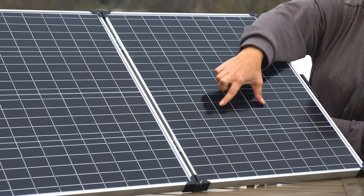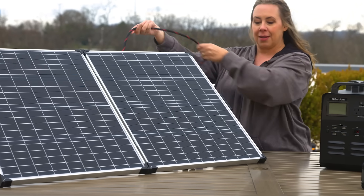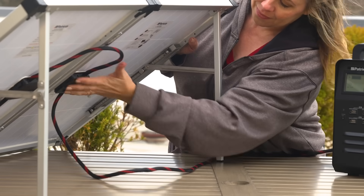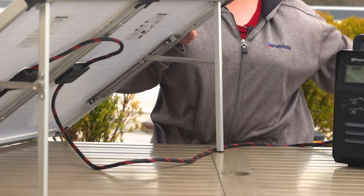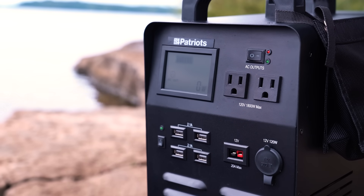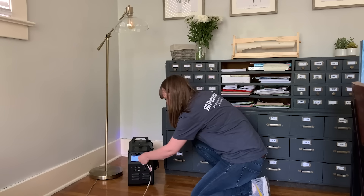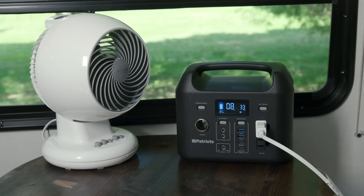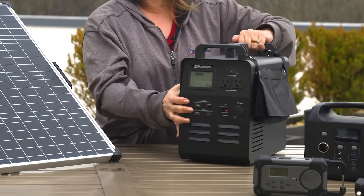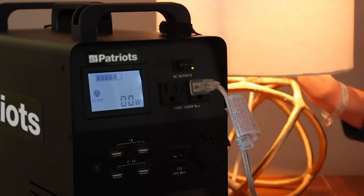As the solar panel absorbs all that incredible energy, it then converts it into a safe and controlled DC electric current. That current travels down these wires, and then is stored inside the generator's battery, which inverts that current into alternating current, also called AC power, which is the kind of power we use in our home appliances and devices. The battery acts as both an inverter and a storehouse all in one, and is the perfect backup power solution against blackouts.